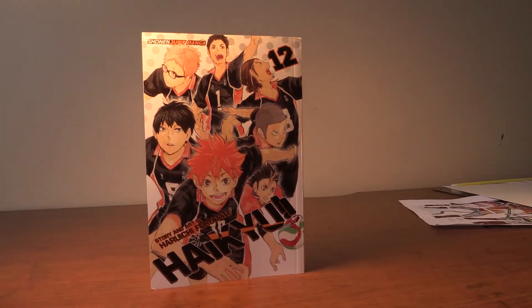Next we got Haikyuu Volume 12. We got the Karasuno Team and I love Haikyuu. Haikyuu is my favorite sports series. I love it more than Kuroko, Yowamushi Pedal, and Kuroko's Basketball — it's my top spot for my favorite sports anime series for sure.